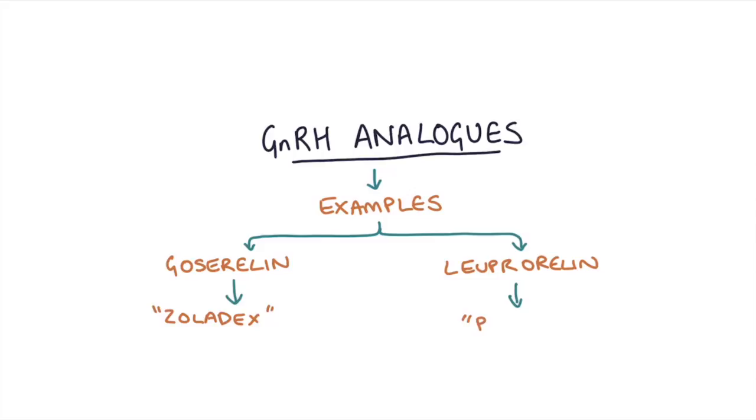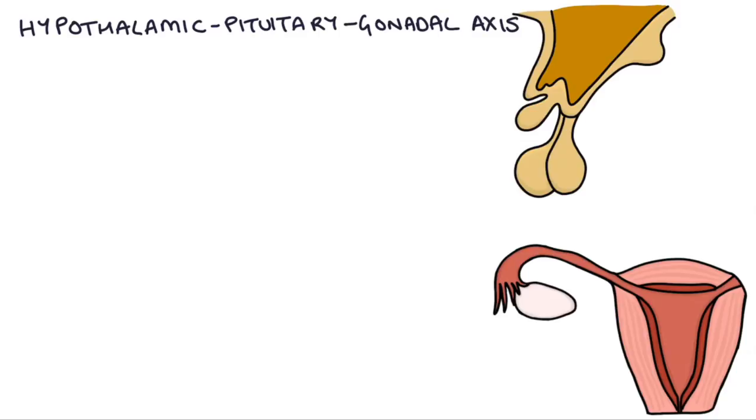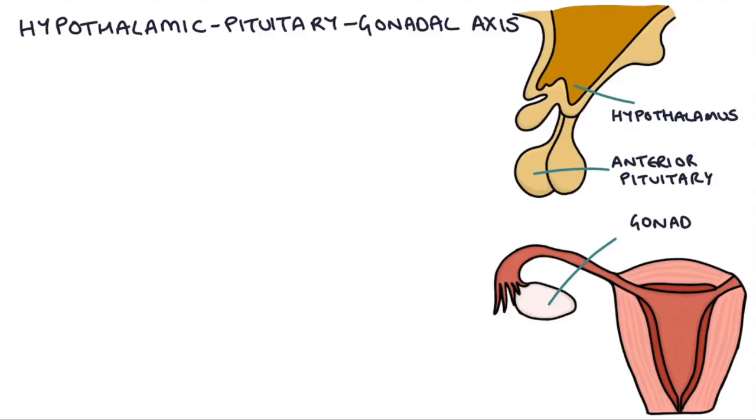To understand how these medications work, you need to have a basic understanding of the hypothalamic-pituitary-gonadal axis in the male and female bodies. Here we have a basic diagram showing the hypothalamus, the anterior pituitary gland, and then the gonads — in this case the ovaries.